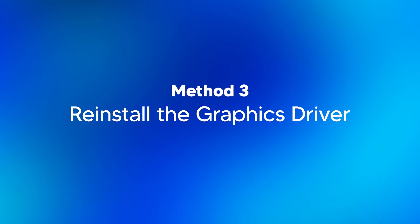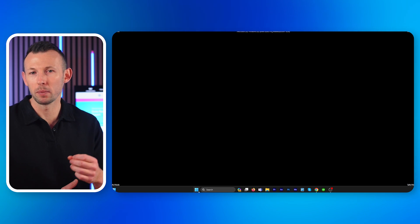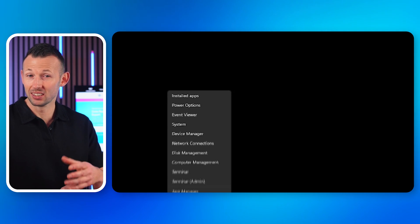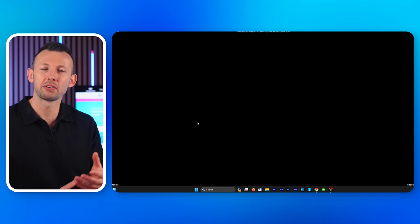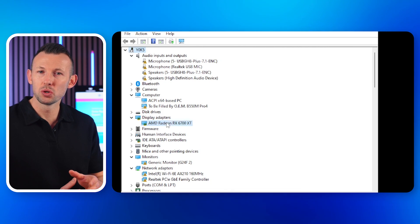Method three: reinstall the graphics driver. Graphics drivers are often the culprit behind display issues — if they're corrupted or outdated, reinstalling them might just do the trick. Boot your PC in safe mode as described earlier. Navigate to Device Manager and find your graphics driver under Display Adapters. Right-click and choose Uninstall.